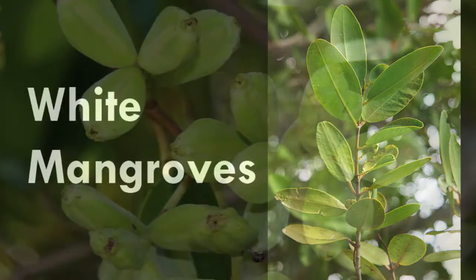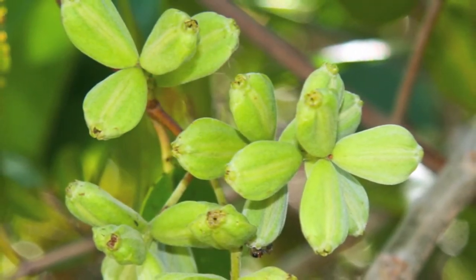White mangroves generally grow the most landward. Their leaves are rather oblong in shape with a blunt tip that often is notched. Their reproductive structures resemble sunflower seeds.